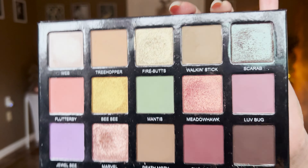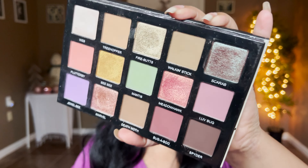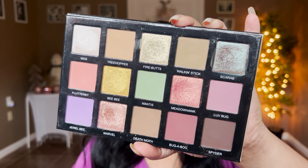The next indie brand I have to mention is Sydney Grace. This is the Tiny Marvels palette — the shades chosen and the way the mattes blend on the eyes are just stunning. They invest their time making a palette and the quality really comes through. The color story is so beautiful and this palette is still unique in my large collection. I love Sydney Grace's formula.